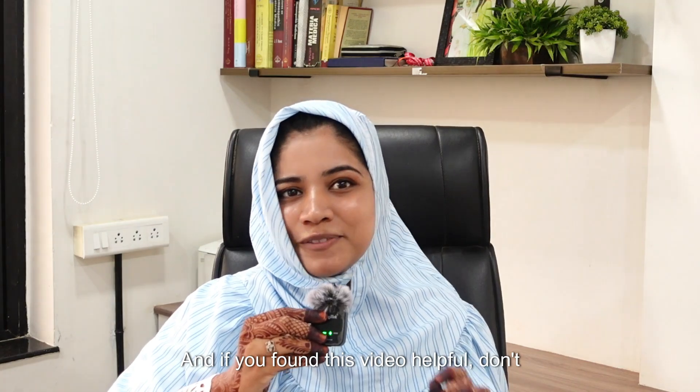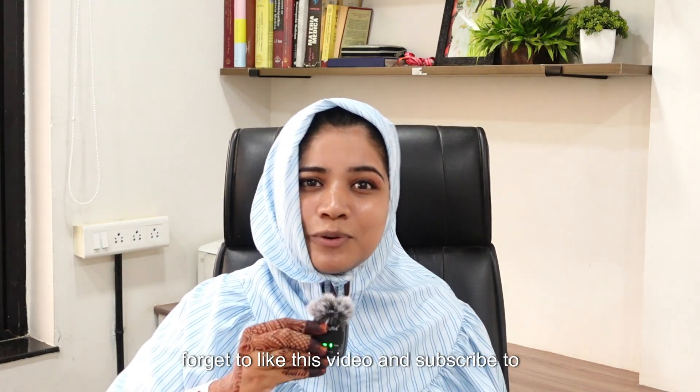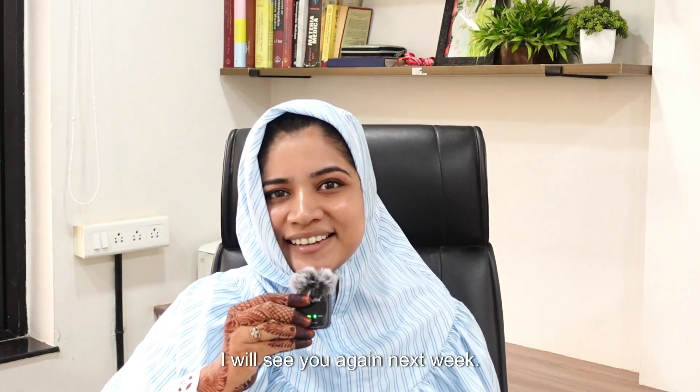If you found this video helpful, don't forget to like and subscribe to my channel. I will see you again next week.